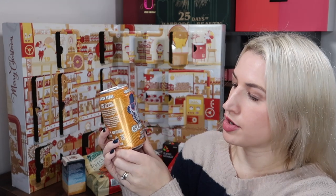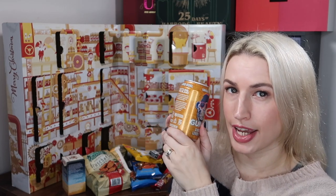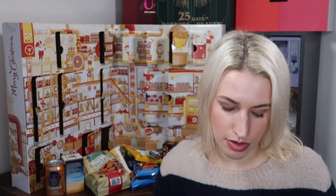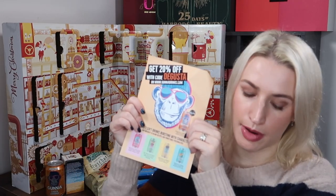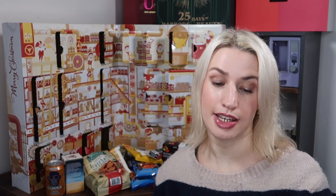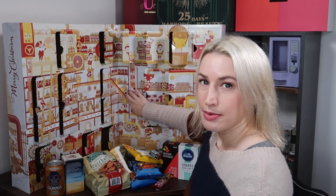Day seventeen — a drink from Gunner: ginger rebel ginger lemonade. I've had these in Degustabox before — really nice, refreshing, with a definite ginger hit which I really enjoy. It's a 330ml can, retailing at £1.20. There's also a 20% off discount code for their website. It's a craft lemonade with fresh floral ginger notes, ripe lemons, lime, and aromatic herbs — a uniquely sweet, sour, bitter, and spicy flavour profile. Available at Holland & Barrett, Ocado, and Amazon.